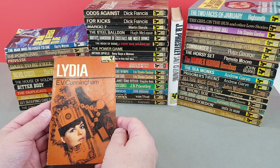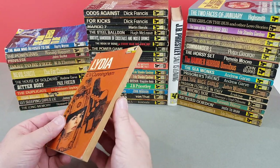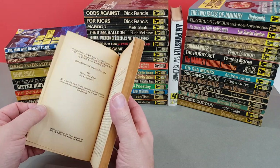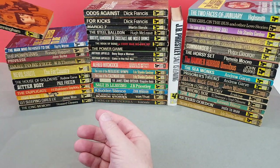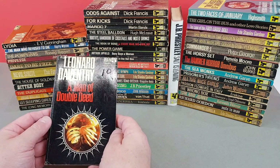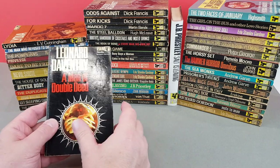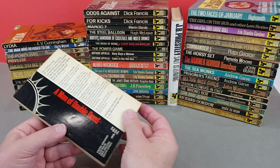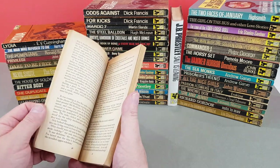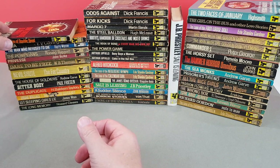Lydia by Evie Cunningham, X649. It's a nice one there with the photo - a black and white photo with a colour one popped in the middle. It's still 1967 here. Leonard Daventry - this is science fiction - Pan X650. And this was their sort of sci-fi cover design for a little while. A Man of Double Deed. I don't think I've ever read Leonard Daventry at all. Really sort of glossy cover - some of these have been really glossy, some of them have been a matte finish.